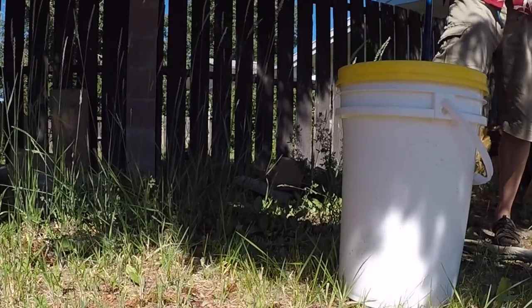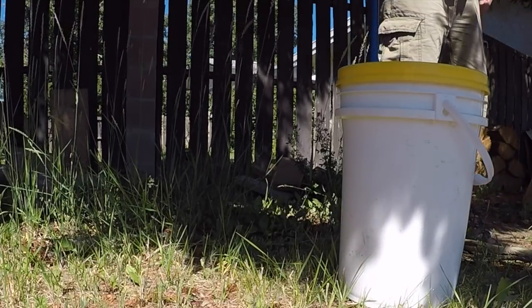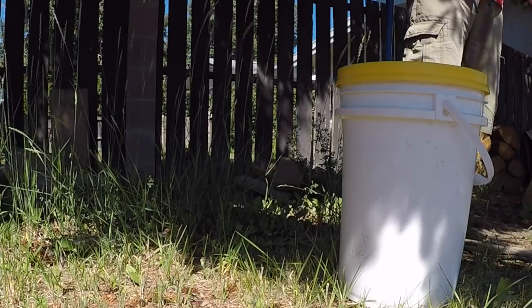That's a nice mature snake actually. Yeah, for a rattlesnake that's a mature breeding-age snake — that's actually really big.